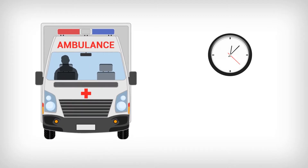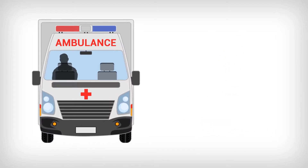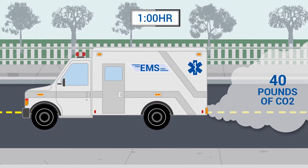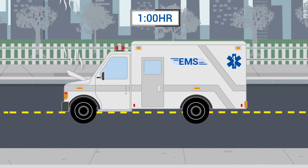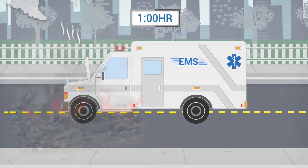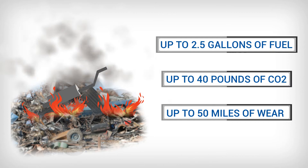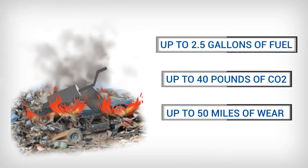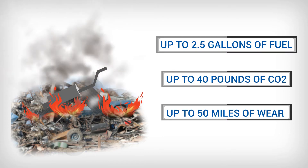Emergency response vehicles idle up to 20 hours per day. Every hour that a vehicle idles, it burns up to 2.5 gallons of fuel, emits up to 40 pounds of CO2 pollution, and adds up to 50 miles worth of wear and tear on the engine. That's a lot of unnecessary waste, emissions, and stress on the vehicle, which equates to more pollution for our environment and money lost for organizations.